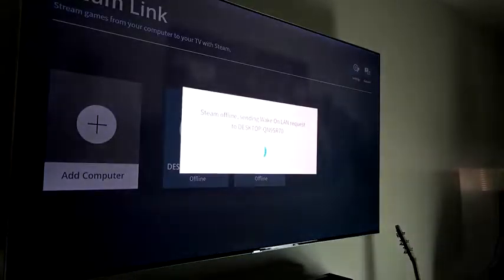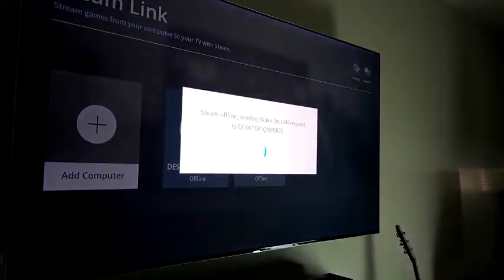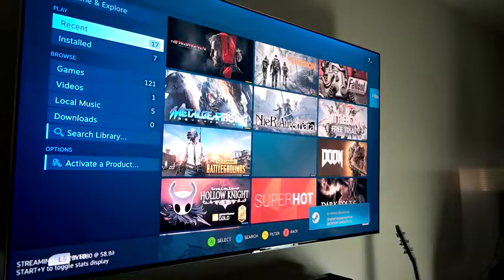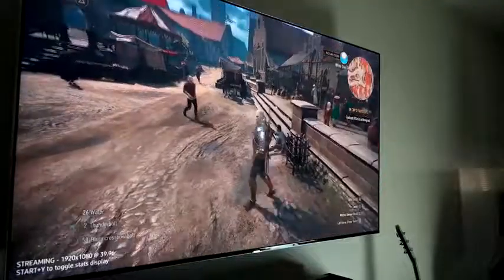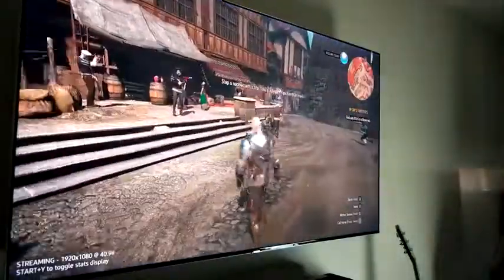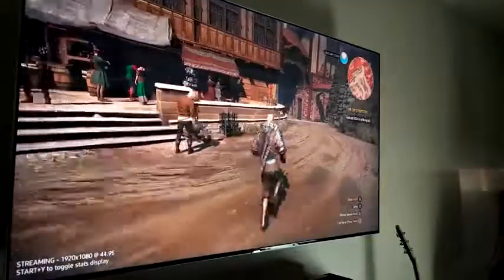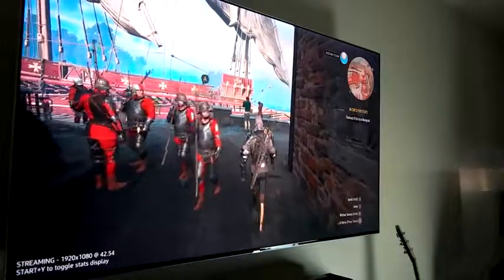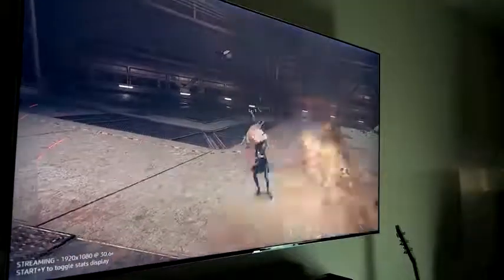But the coolest one is the fact that you can link Steam to your TV with the Steam Link app and start playing games from your PC. You don't need to buy anything else — if you have a Samsung TV, just download the app. You can start playing games like The Witcher 3 on there and you can see how well it plays. It's streaming at about 30 to 40 frames, does 1080p — that's the stream configuration right now. But you can see how well it looks and how well it plays. It depends on how powerful your PC is.